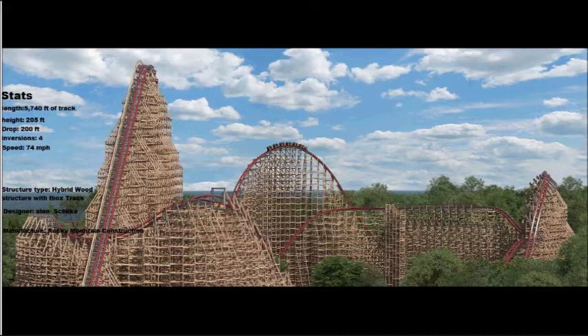The structure type is a hybrid wood structure with I-box track — the same type used on Twisted Colossus at Six Flags Magic Mountain and The Joker at Six Flags Discovery Kingdom. The person who designed Steel Vengeance is Alan Schilke, who also helped design and build Twisted Colossus at Six Flags Magic Mountain.